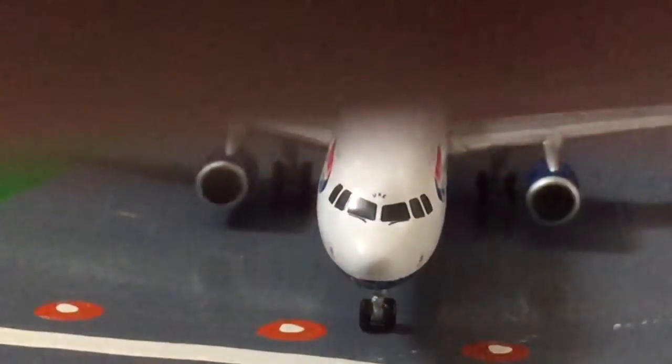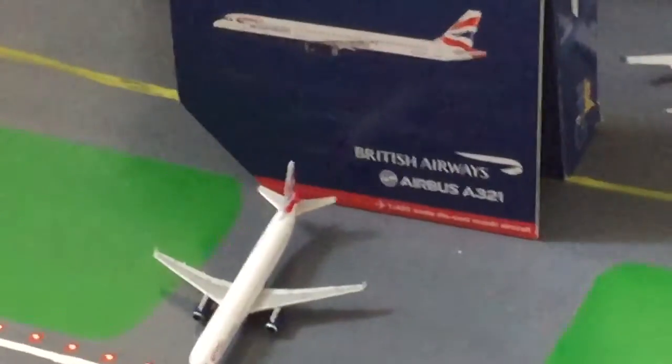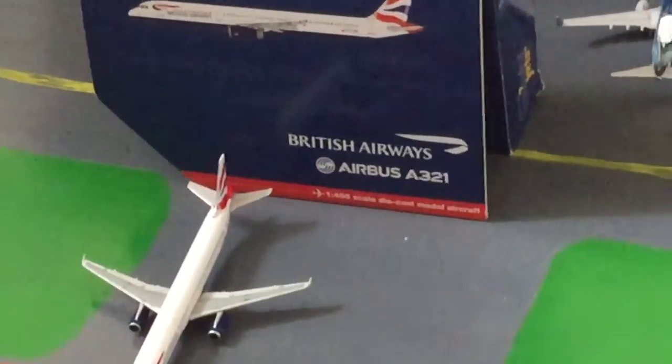So, this has been my review of the British Airways Airbus A321 by Gemini Jets, and I can officially say that it's a very nice aircraft to get. Thank you very much — please do like and subscribe for more aircraft videos, and see ya! Bye!